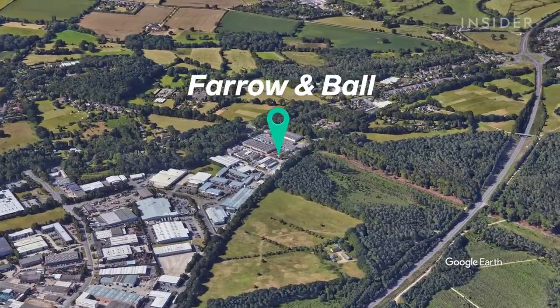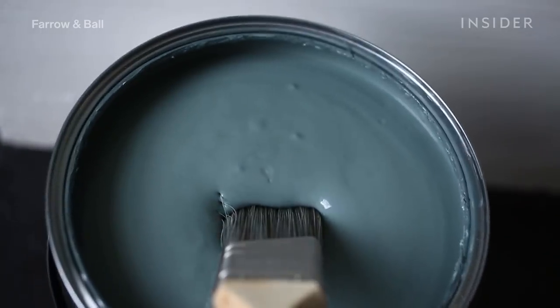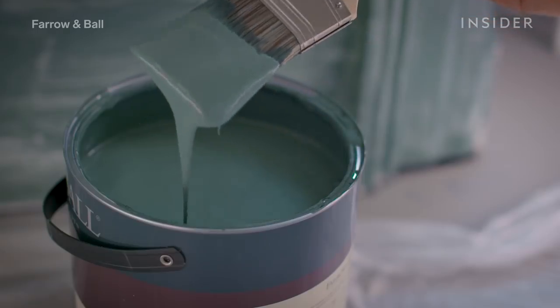Farrow and Ball is a British manufacturer of paints and wallpapers that was founded in 1946. The company started making handcrafted, high-end wallpaper 25 years ago by using its own richly pigmented paint and artisanal printing methods.